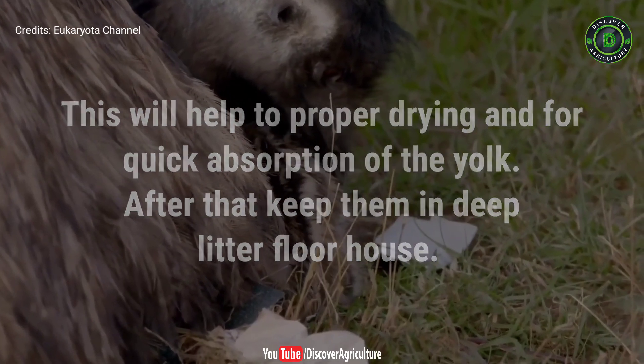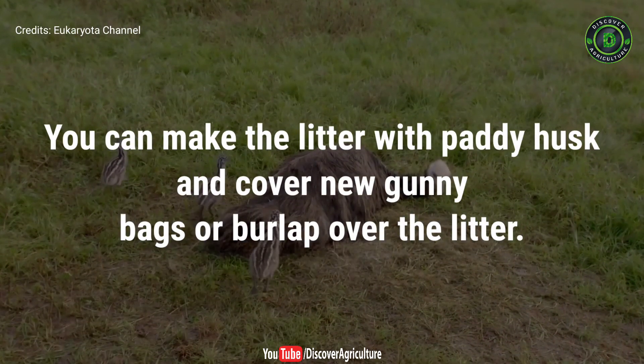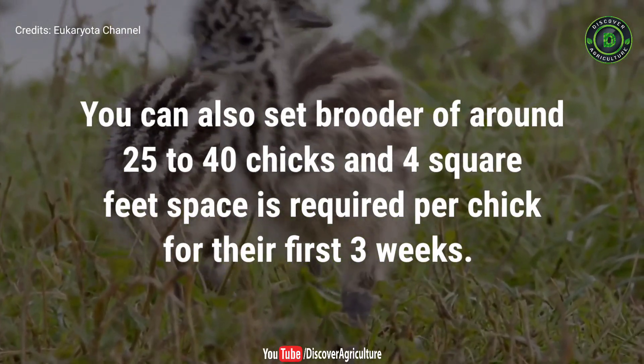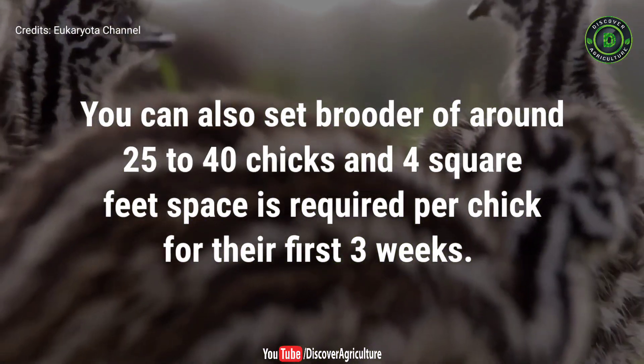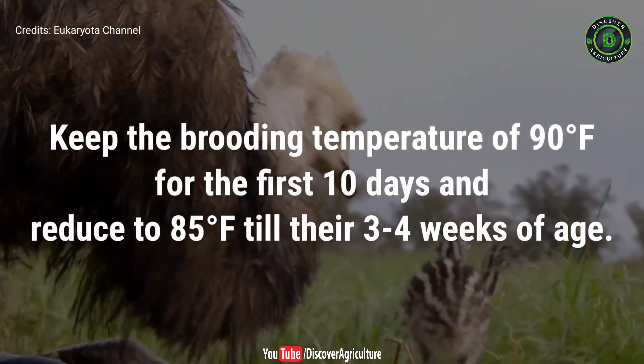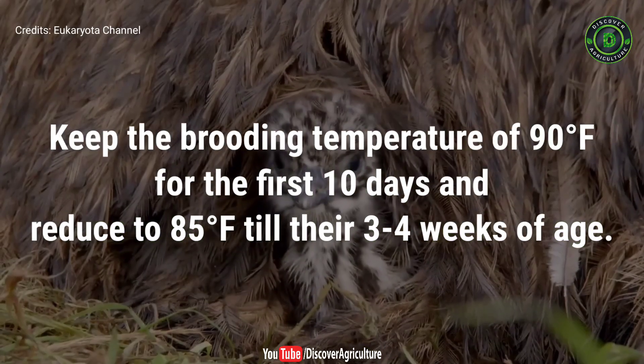After that, keep them in a deep litter floor house. You can make the litter with paddy husk and cover with new gunny bags or burlap over the litter. You can also set a brooder area of around 25 to 40 chicks with 4 square feet space required per chick for their first 3 weeks. Keep the brooding temperature at 90 degrees Fahrenheit for the first 10 days and reduce to 85 degrees Fahrenheit until their 3 to 4 weeks of age.